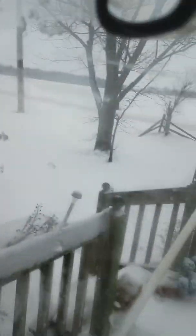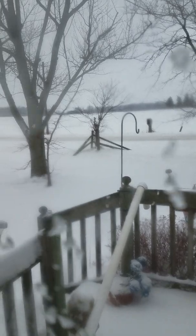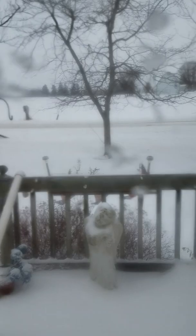Hi guys, this is what we woke up to this morning. It's kind of foggy — the glass on the doors steamed over. That's our road out front and our front yard. Steamy.